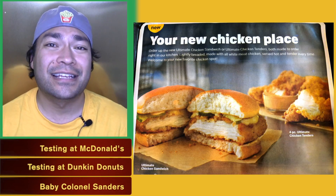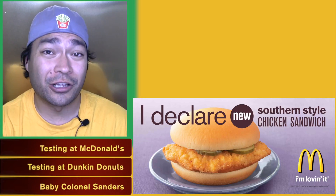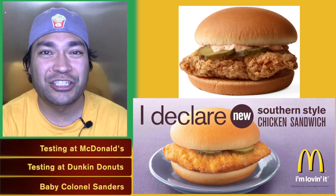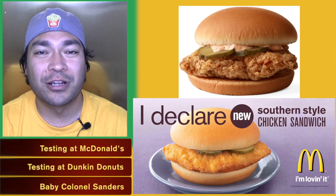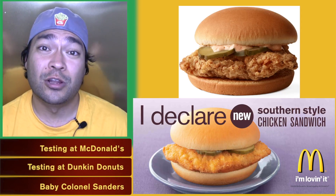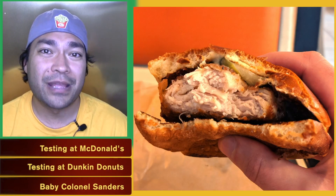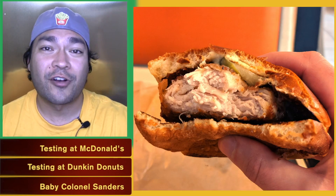McDonald's has done this before. They previously had the Southern Style Chicken Sandwich, which I thought was pretty close to a Chick-fil-A sandwich, and I'm really sad they took that one off the menu. Then of course there's the classic chicken sandwich they offer now, which is sort of similar but more like a budget version of a Chick-fil-A sandwich than a real competitor. So I'm glad to see McDonald's bringing back a sandwich meant to compete with Chick-fil-A.